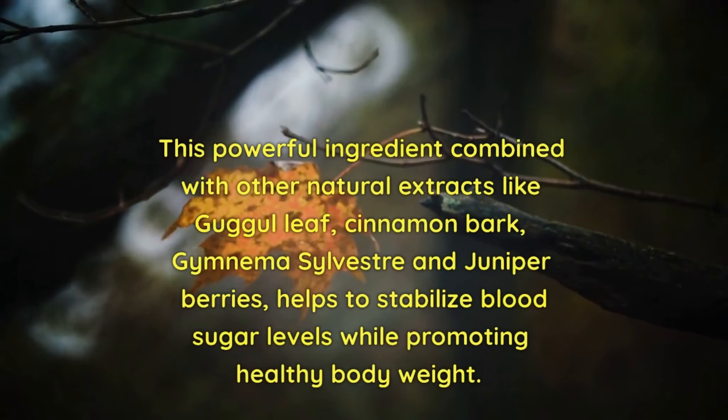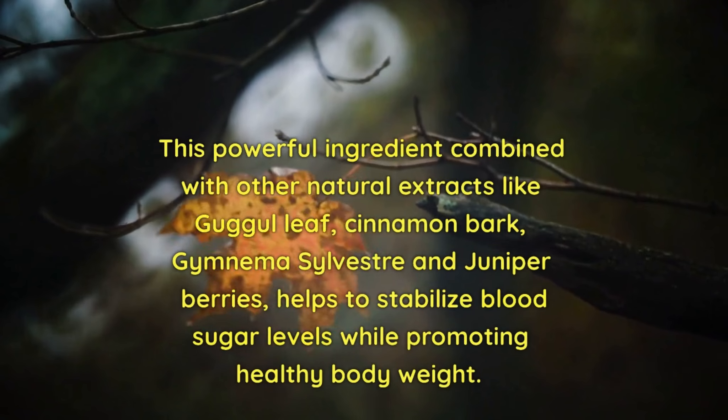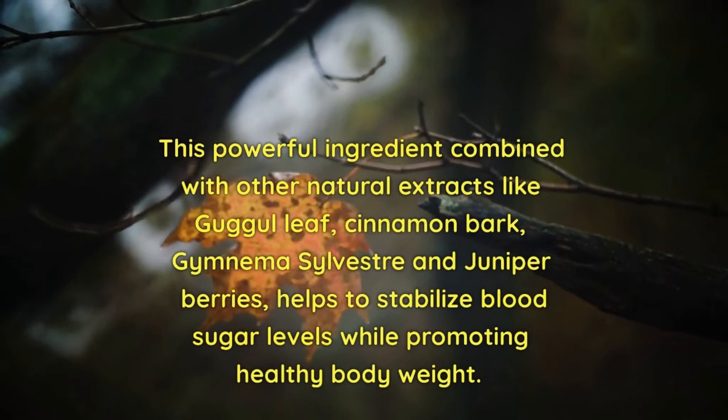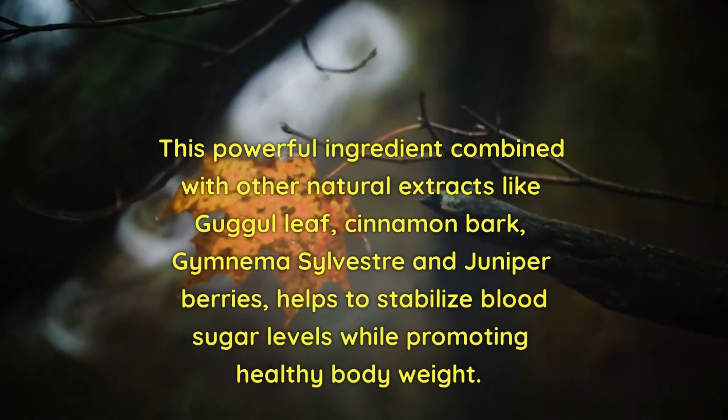This powerful ingredient, combined with other natural extracts like guggle leaf, cinnamon bark, gymnema sylvestra, and juniper berries, helps to stabilize blood sugar levels while promoting healthy body weight.